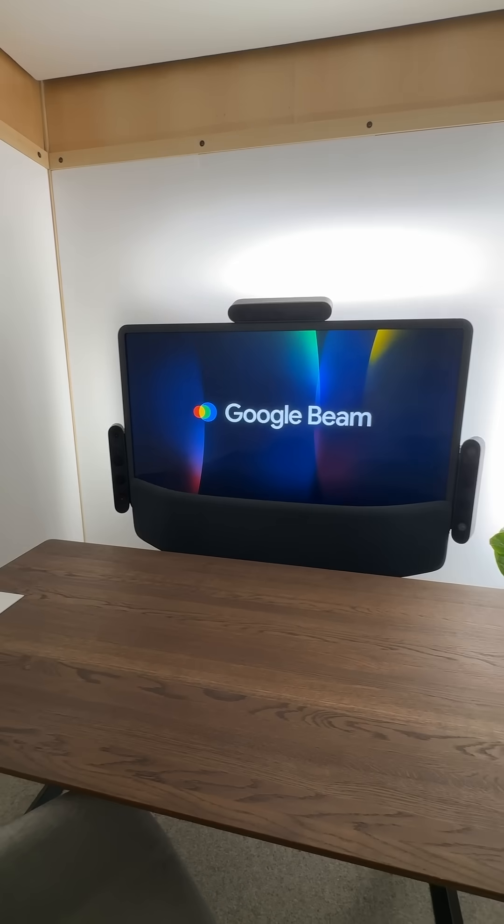I just got a look at Project Starline, which is now Google Beam. Google Beam is a 3D communications platform where you sit in front of a screen and have a conversation just like a Zoom voice chat, but it's in 3D — which means you sit, you have a conversation, but you see so much more.